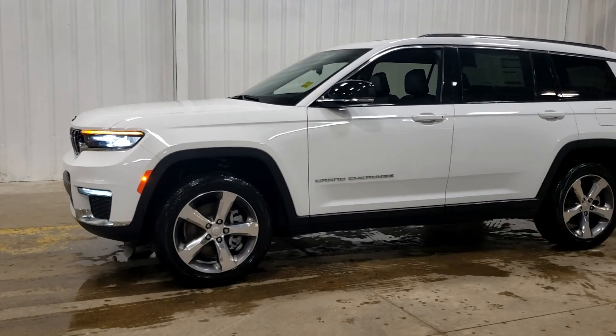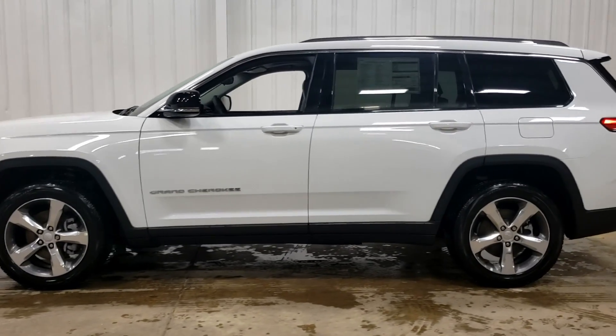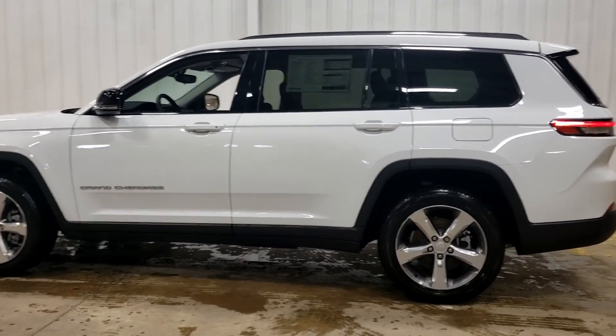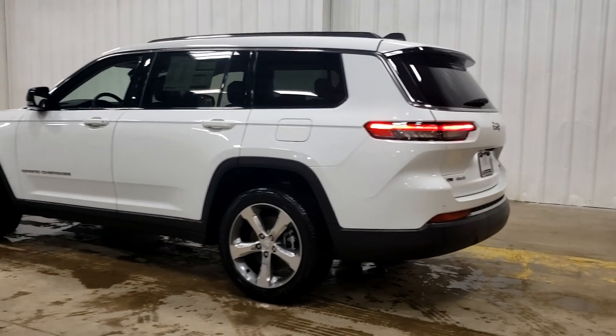Hey guys, it's Nathan here at Straight Line Dodge at 1116 88 Avenue, Fort Saskatchewan, Alberta. Today we're looking at our 2021 Grand Cherokee L Limited in white.